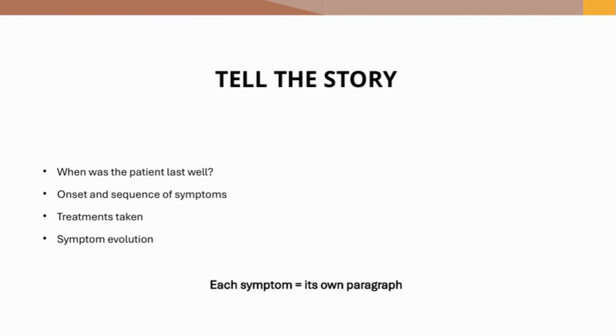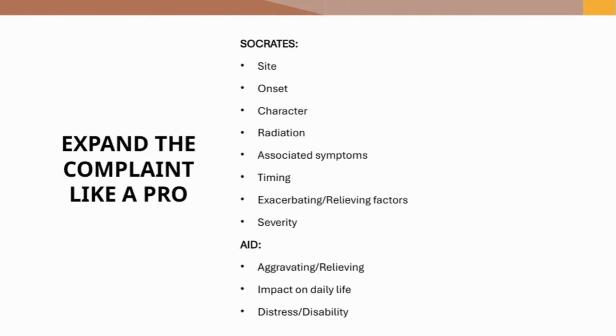The History of Presenting Illness is a well-organized, full elaboration of the main symptoms, from the onset of the disease until the time of presentation to the doctor. When was the patient last well? For each symptom, analyze when it evolved, its nature, duration, course, and any treatment tried. Always use the patient's own language and avoid leading questions. Each symptom, starting from the earliest to the latest, should be analyzed in a separate paragraph.